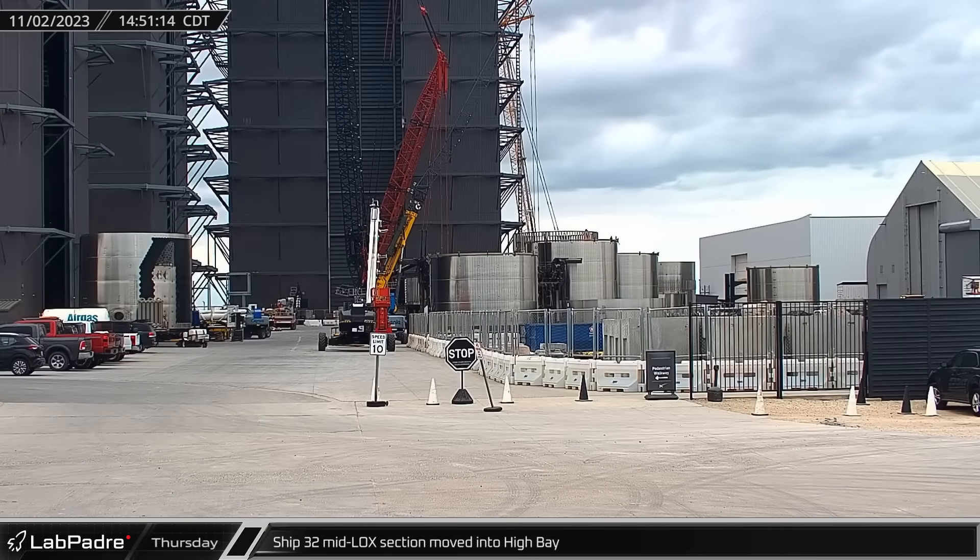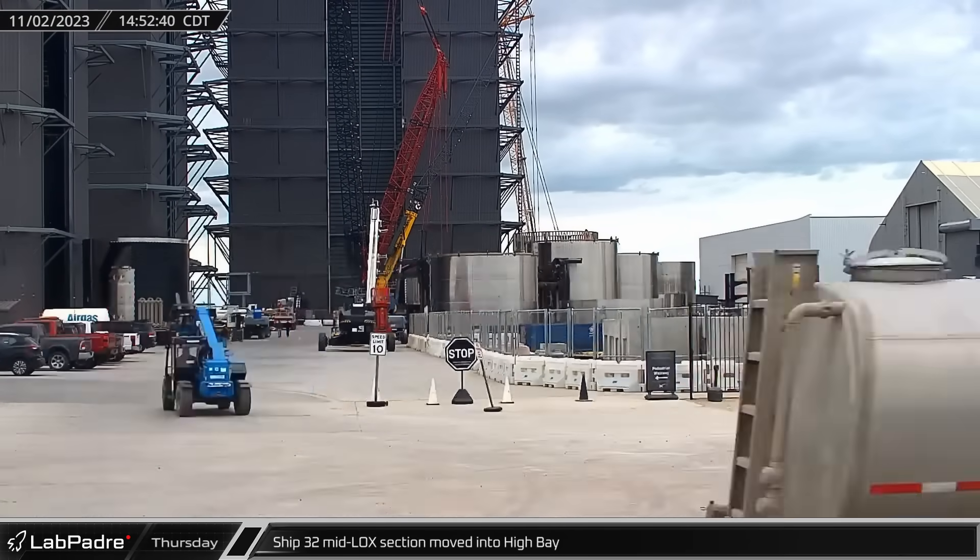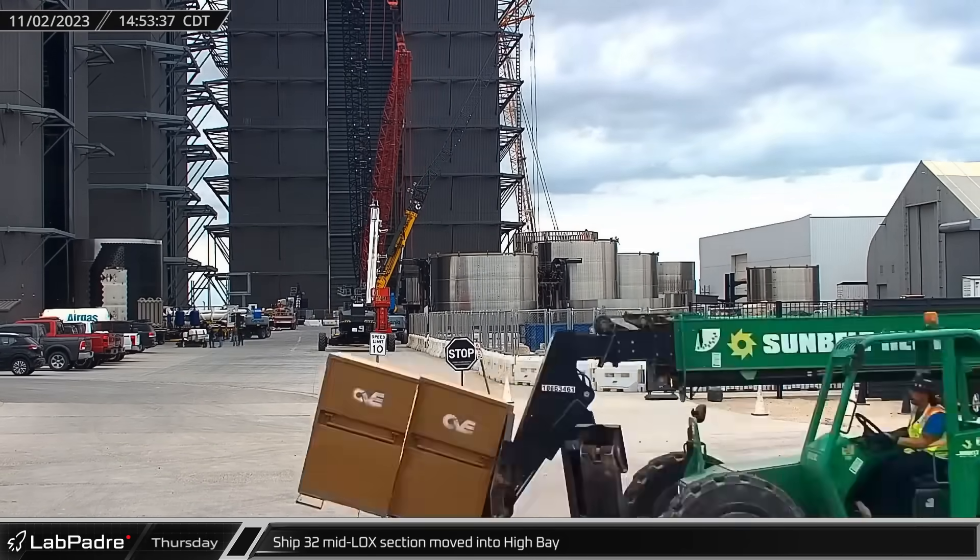Production of the Starship fleet continues over at the build site, as Ship 32's midlock section was moved into the High Bay for stacking.